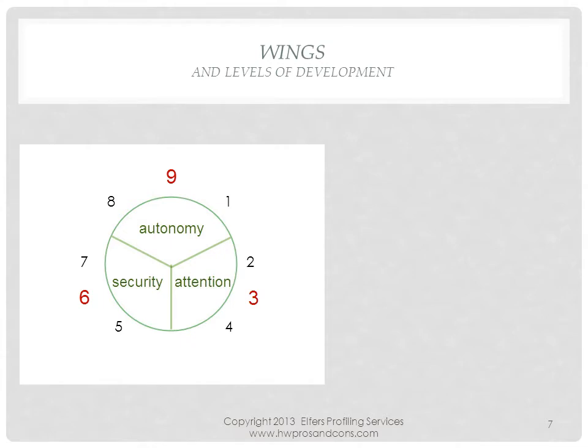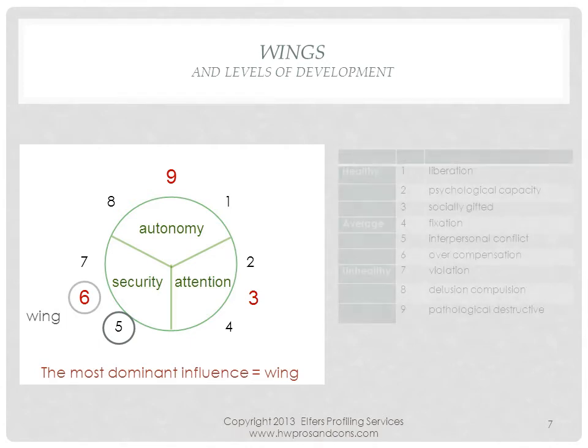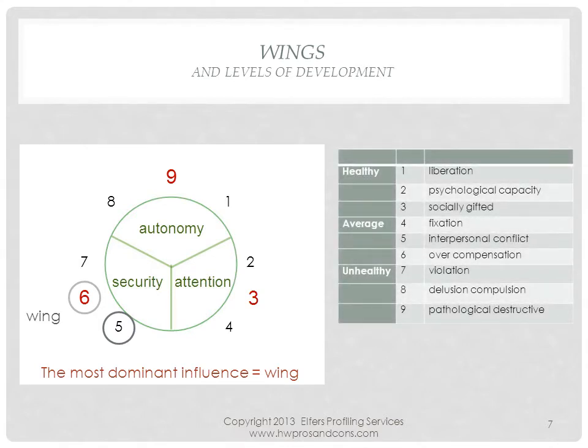Each type is influenced by the type next to it. The influence of the more dominant type is called its wing. For instance, I am a 5 with a strong influence of type 6, which makes 6 my wing. Furthermore, every type has 9 development levels, ranging from healthy to unhealthy. In the healthy range, someone tends to know who they are and what they stand for. In the unhealthy range, they will cope less well with life and might become delusional and destructive.